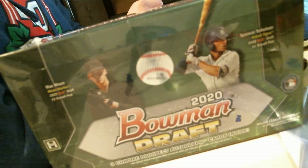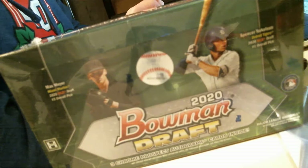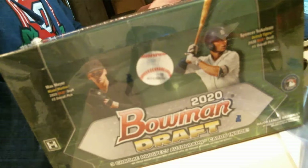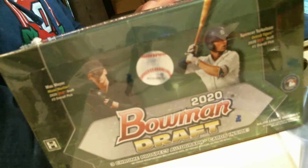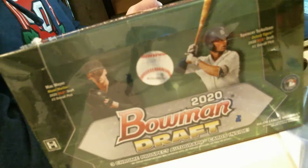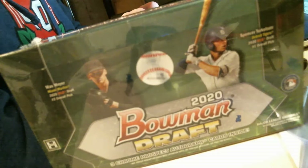I did check my local Targets today. They had quite the line, and apparently product did not show up to the Target nearest me. I popped in during lunch to a different Target, and I instantly turned around because there were so many people waiting. I'm excited — I love the Cubs checklist on this. I think there's seven or eight Cubs on the 2020 Bowman Draft checklist, so that's great.